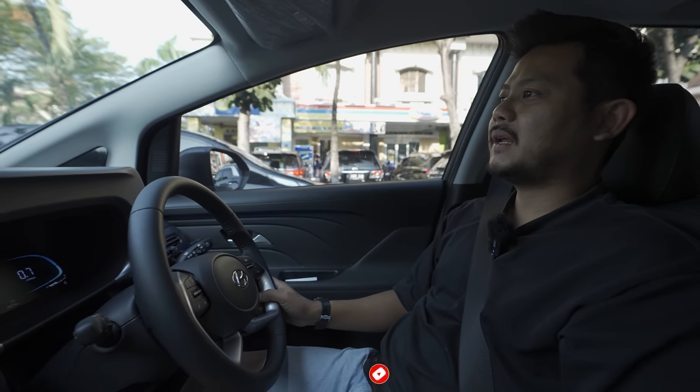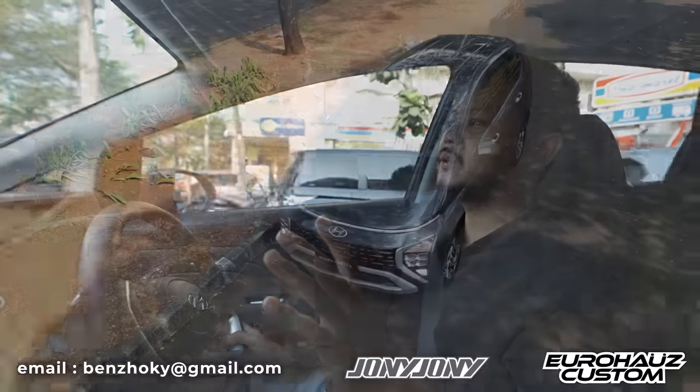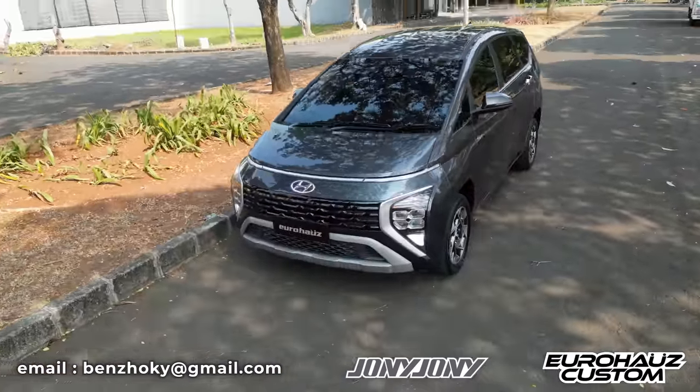Welcome back to Ben Spencer Rocky Channel. This time we're going to discuss a car that's been covered before - the Hyundai Stargazer Prime type.